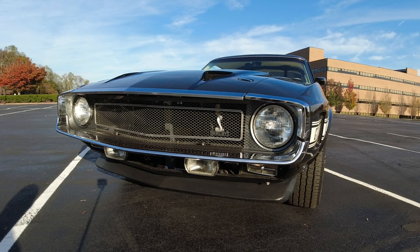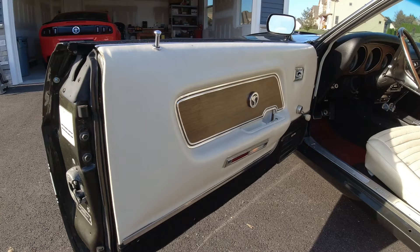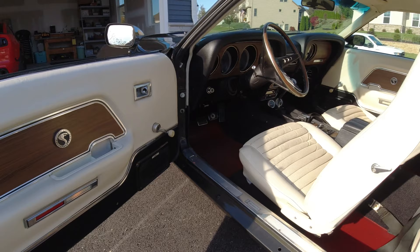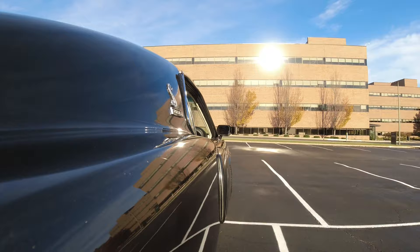By 1969, the Shelbys had almost become like a grand touring car. They were no longer the potent performer they'd once been. They were also the most expensive car in Ford's performance lineup — a little over a thousand dollars more than a Boss 302, and if you optioned it out, even more. So it may not be a surprise that there were 790 of those cars that just didn't sell.